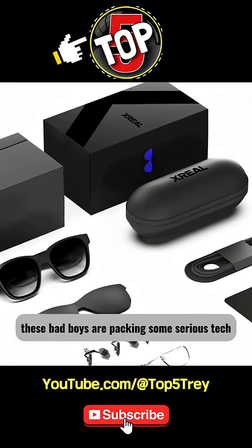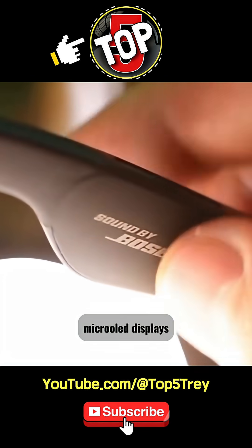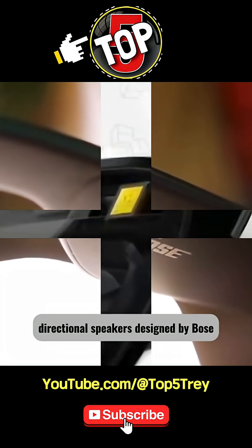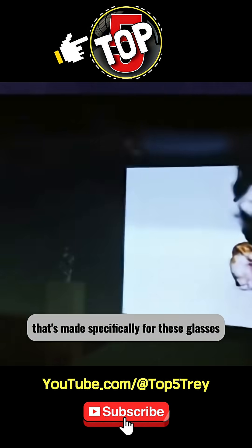These bad boys are packing some serious tech. They come equipped with two of the latest Sony Micro OLED displays, directional speakers designed by Bose, and a brand new dedicated chip made specifically for these glasses. It's a whole new level of AR tech.